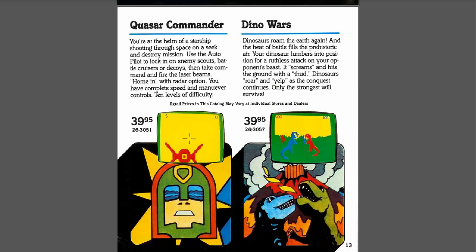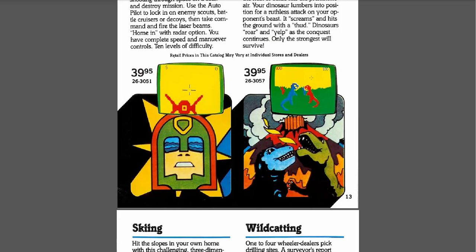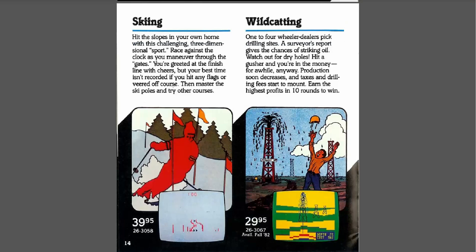Looks like another first-person space combat type thing. "At the helm of the starship shooting through space on a seek and destroy mission — use the autopilot to lock in on enemy scouts, battle cruisers or decoys, then take command and fire laser beams. Home in with radar option. Complete speed and maneuverability controls. 10 levels of difficulty." Sounds pretty cool. And I have a video on my channel for Dino Wars if you want to check it out — not that my video itself is funny, but the gameplay of the game is funny.